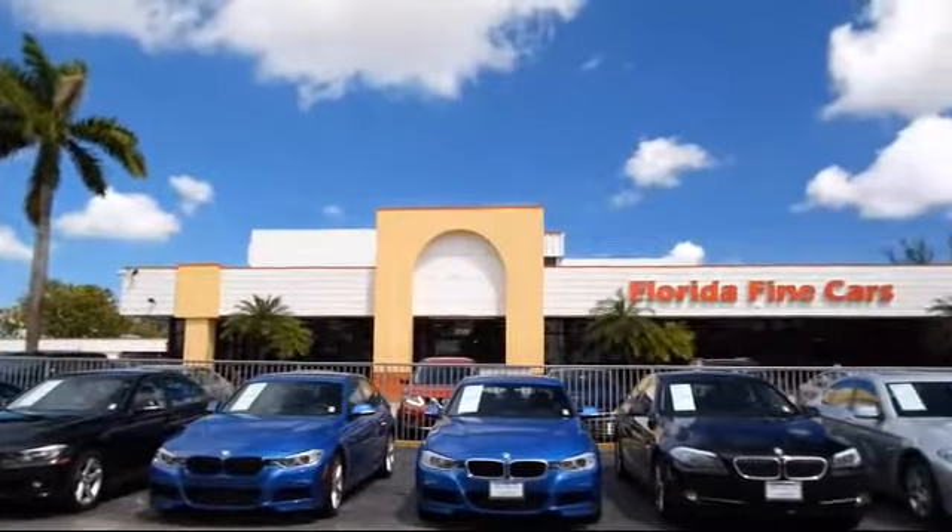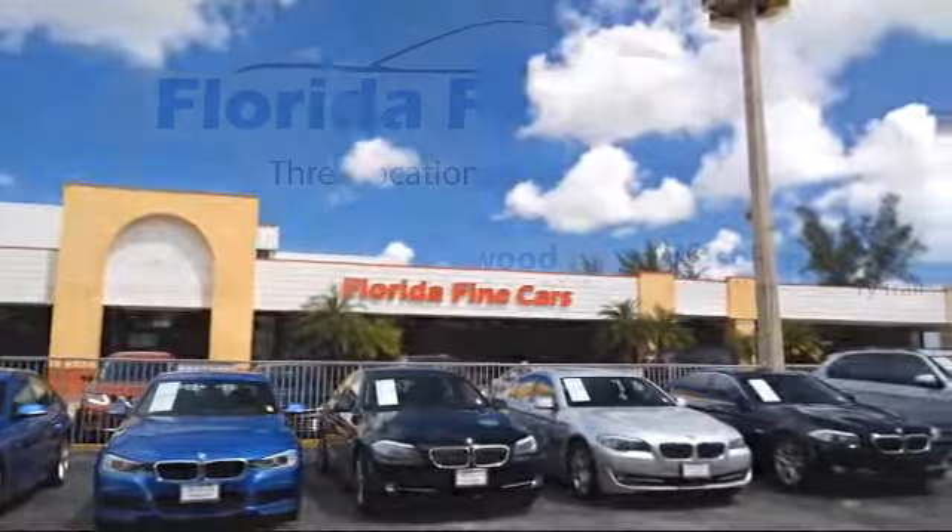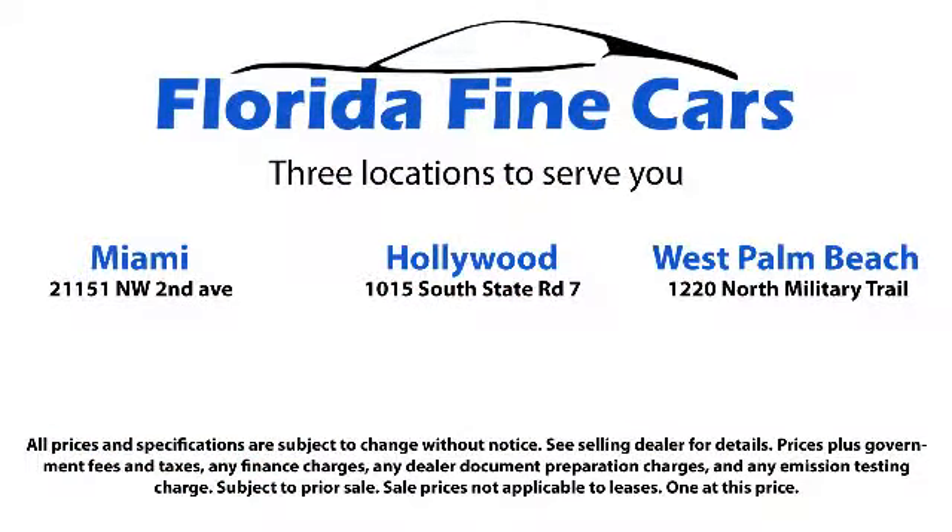reports and Kelley Blue Book market price comparison on every vehicle in inventory. Thank you for taking time to look at our vehicles. We understand that there are a lot of dealerships to choose from and we greatly appreciate you giving us the opportunity to serve you. Contact us today and we'll answer any questions you might have.